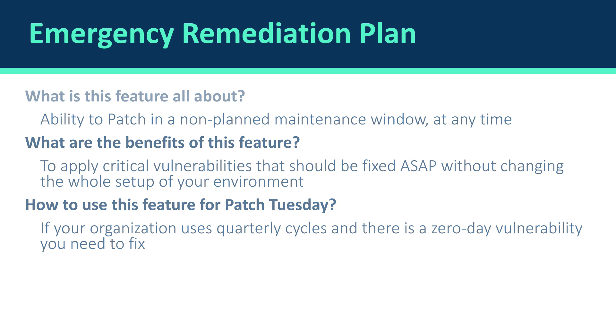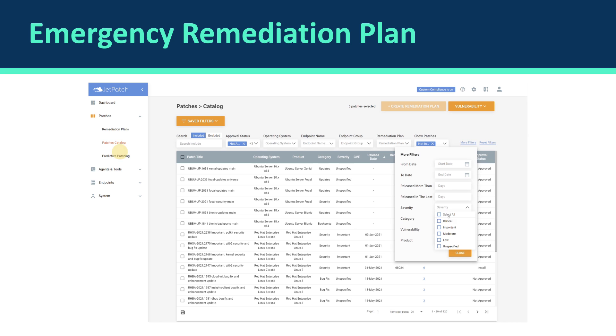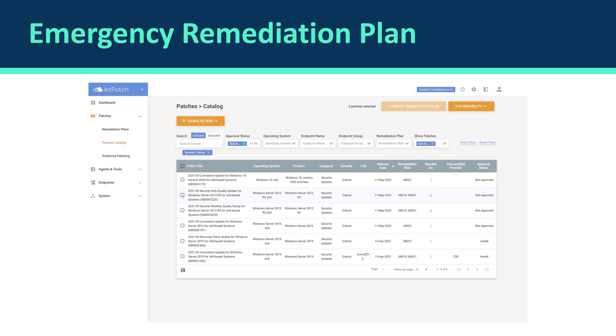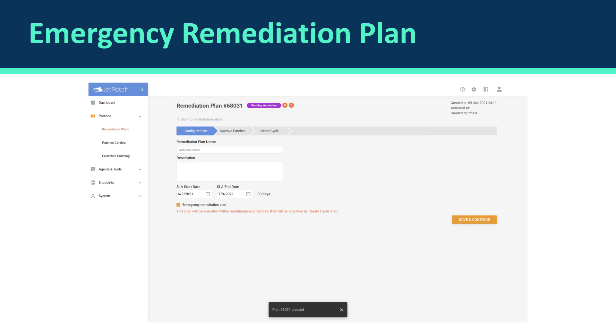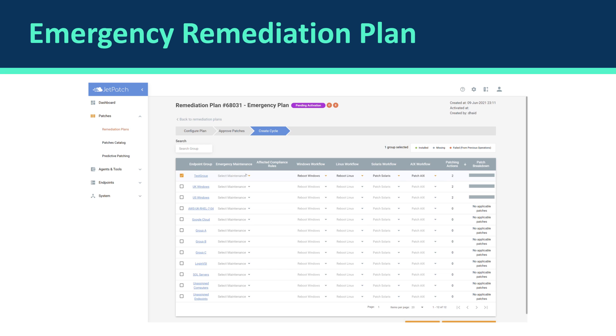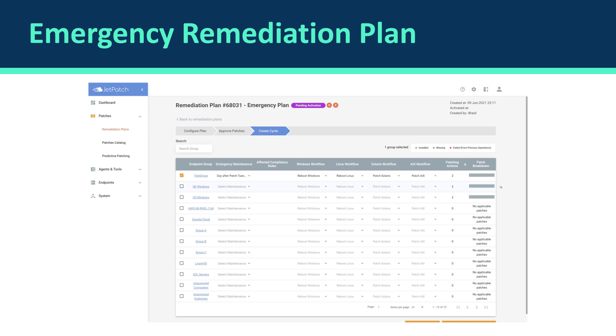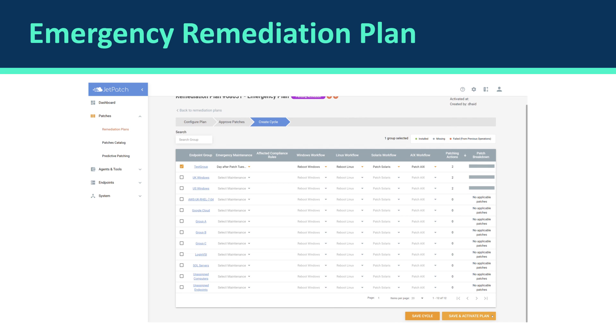Let's see an example of how it looks. It's very simple to set up. On screen you can see the remediation plan we configured, and at the bottom of the page you see the small orange checkbox which allows you to set it as an emergency remediation plan — which, as we said, will be executed in a different maintenance schedule than the usual one. Going to the cycle tab, on the left you see the emergency maintenance tab where you can select a different schedule than the regular one. For my test group, this would be a day after Patch Tuesday, and then I'll simply be patching any zero-day vulnerabilities a day after.